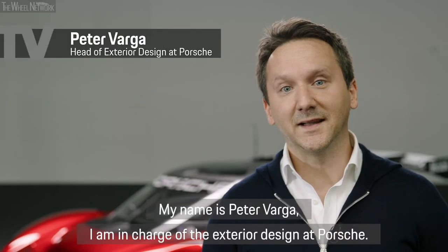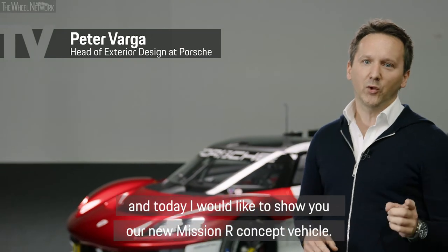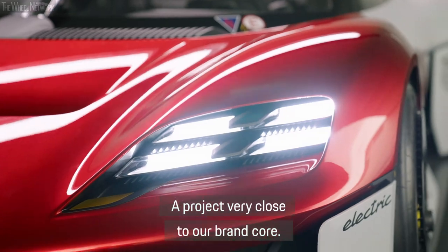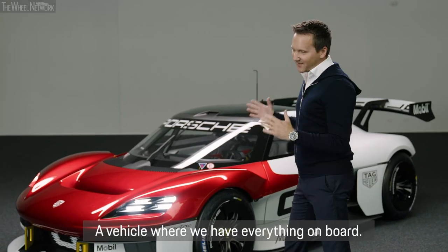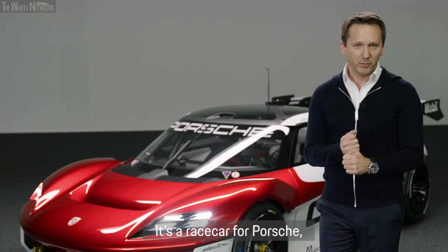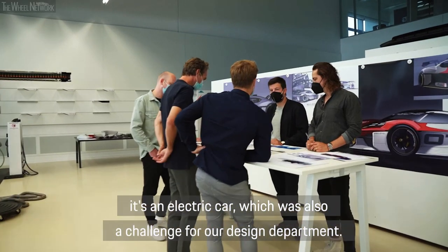My name is Peter Wager, I lead the exterior design for Porsche, and today I want to show you our new Mission R concept car. A project that is very close to our brand, and I can say it made us very much fun. It's a car with everything on board — it's a race car, it's a GT car, and it's an electric car. It was a real challenge for our design team.